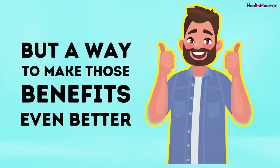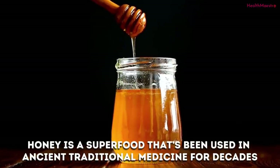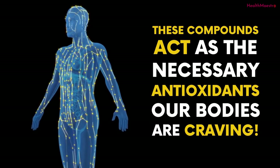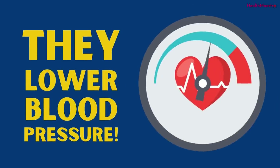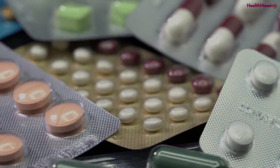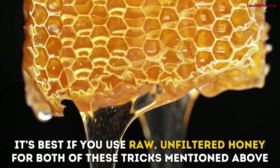A way to make those benefits even better is by mixing lemon with one of the oldest sought-after ingredients in the world: honey. Honey is a superfood used in ancient traditional medicine for decades, and there's science behind that. Honey is jam-packed with phenolic compounds, which act as antioxidants our bodies are craving — and those antioxidants lower blood pressure. People suffering from blood pressure conditions try all sorts of medications, when the answer might be lying in your kitchen. It's best to use raw, unfiltered honey for these tricks.